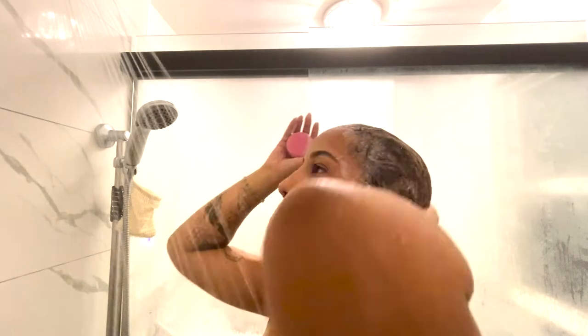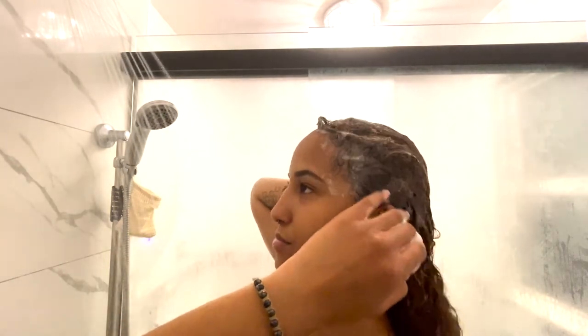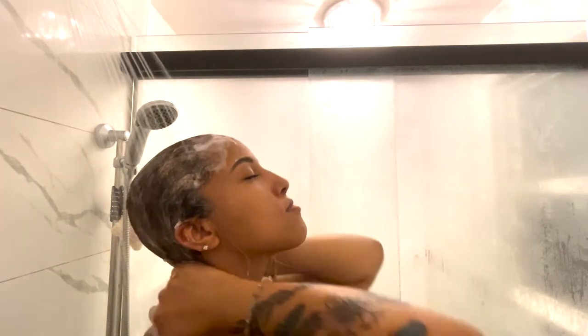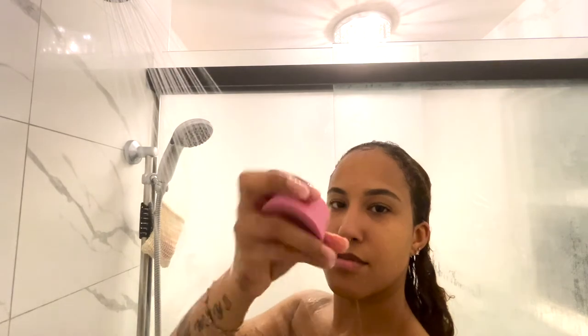It actually lathered better than regular shampoo bottles and I loved it — obsessed. The conditioner I had to rub on my strands of hair multiple times because my hair is curly.